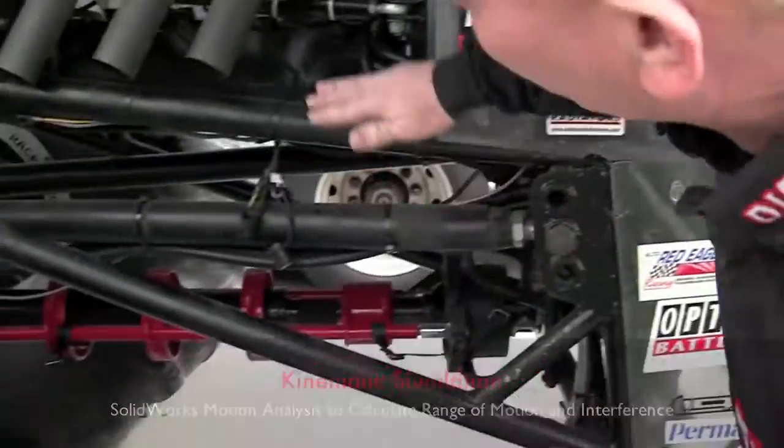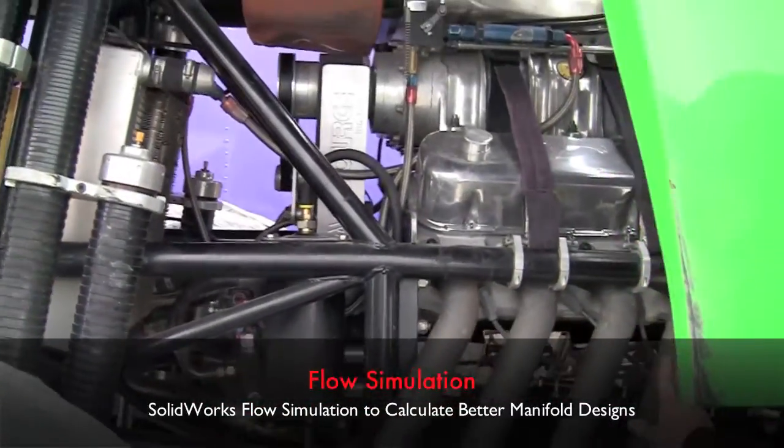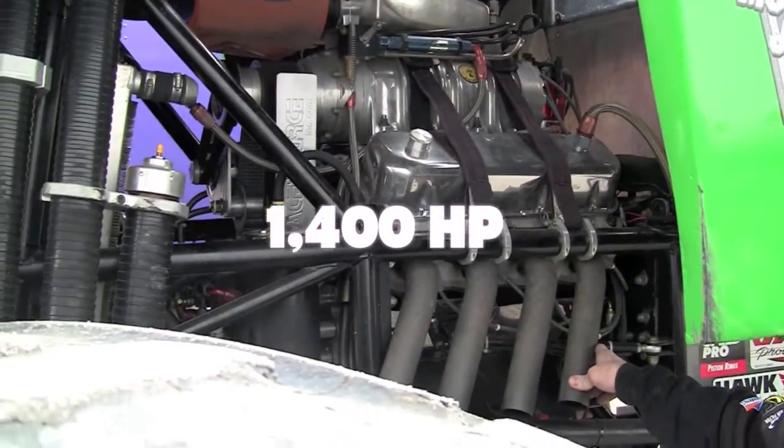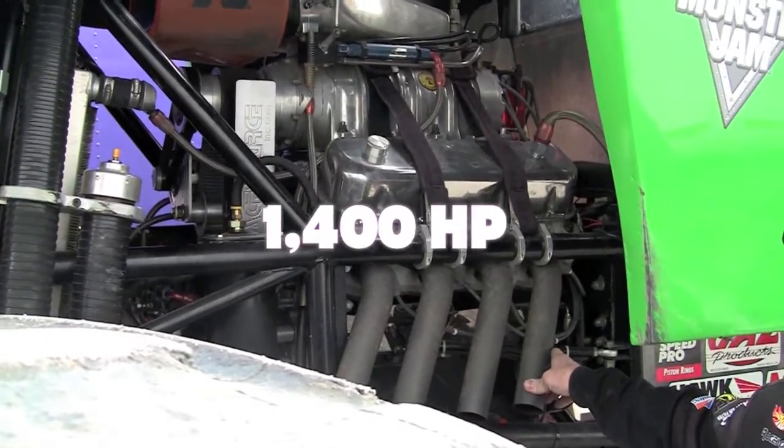What's the power plant for this beast? 540 cubic inches of blown-injected alcohol big block Chevrolet. We're making about 1,400 horsepower. The engine runs on methanol and they're nasty.